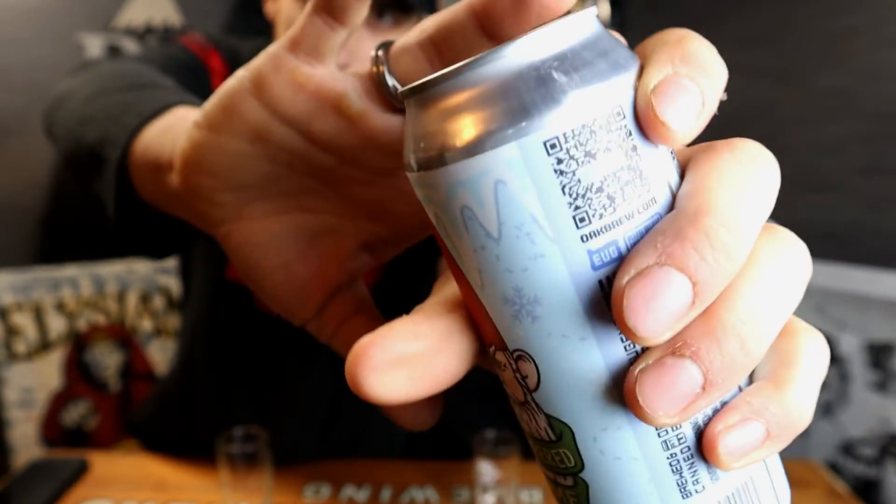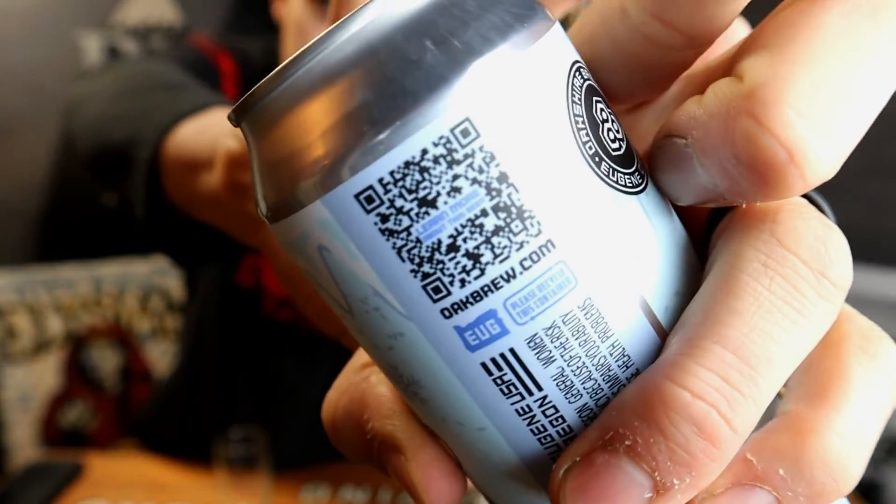Scan that QR code with your phone and check them out. Follow them on Instagram, Twitter, Facebook — all everything for Oakshire Brewing. This American Brown Ale is an Oakshire original. We combine toasty dark malts with resinous hops, creating a perfect winter ale to soothe your ill-tempered gnome.